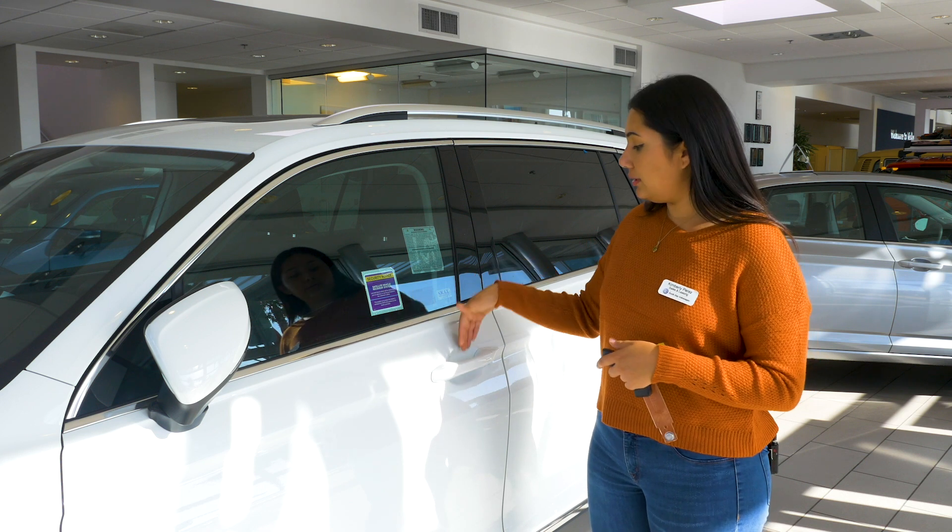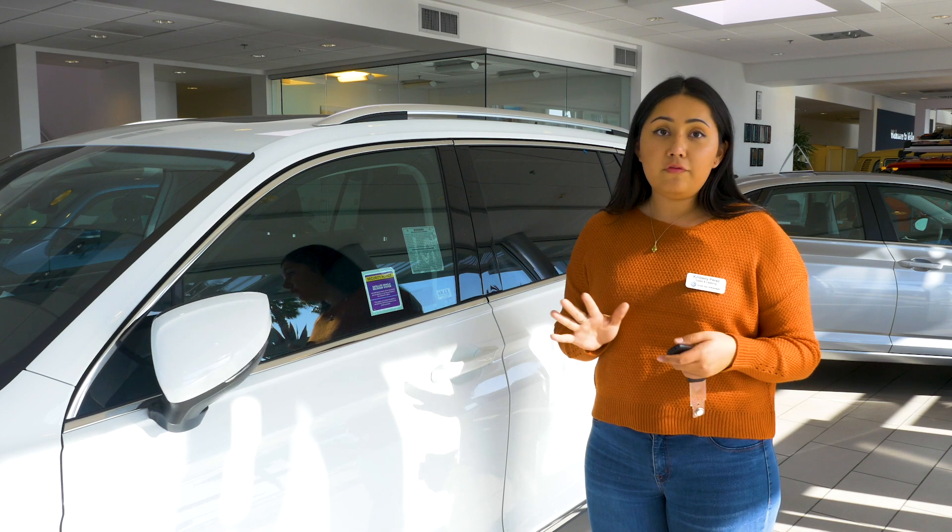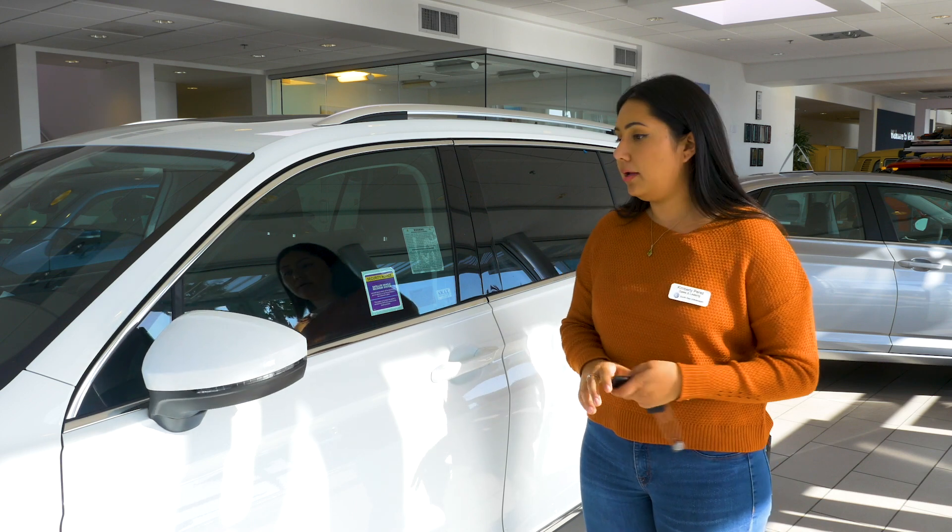So I'll show you — for the driver's door, it's going to be like that, and then for passengers, that's how you're going to unlock all four doors, including the trunk as well.